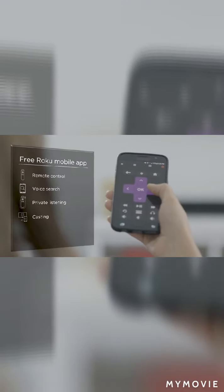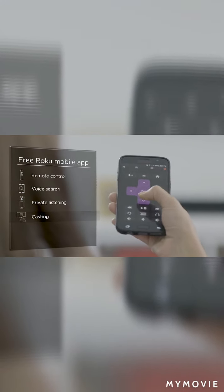The fastest way to find your favorites by title, actor, or director with Roku Search. And the free Roku mobile app to make your iOS or Android device the ultimate streaming companion.